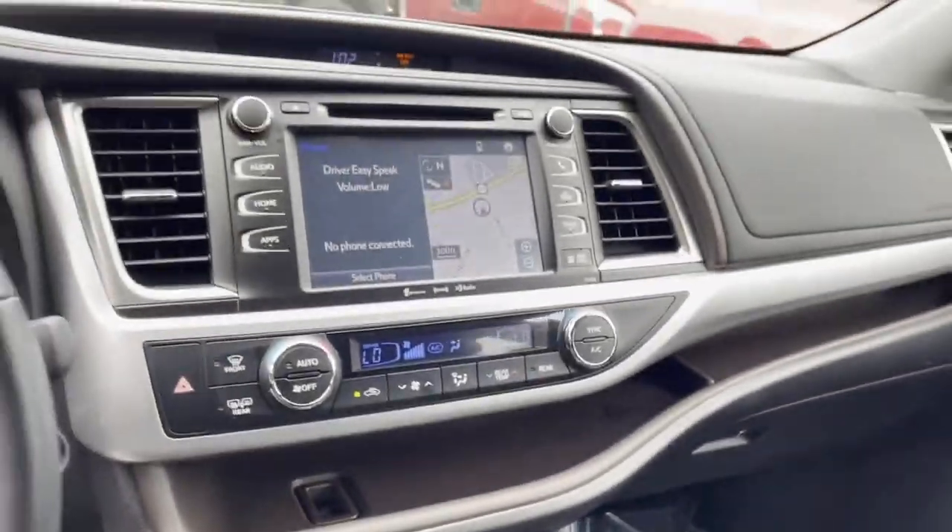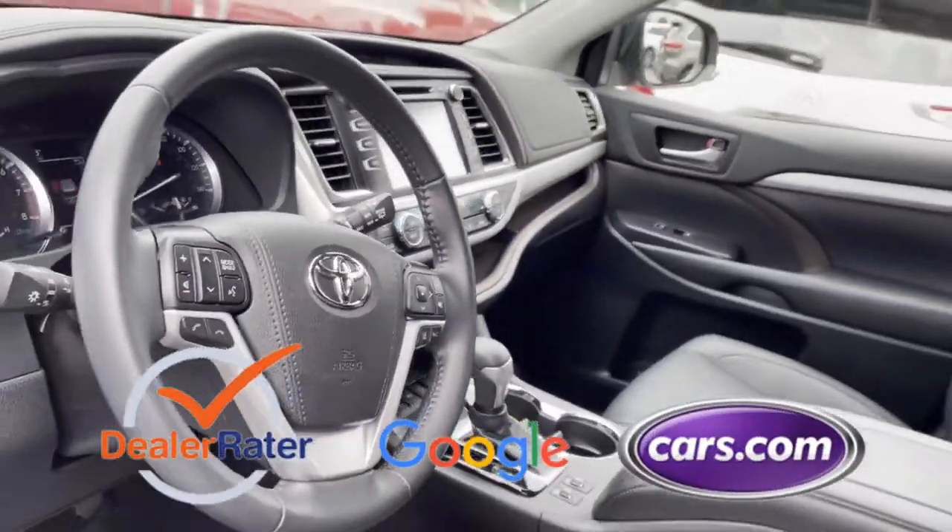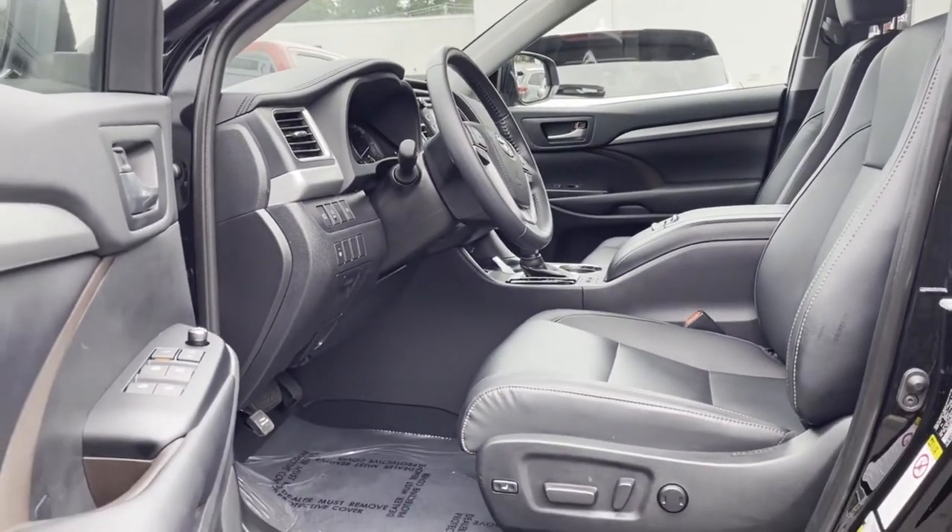Bluetooth, power liftgate. This is a top-rated dealer — take home the car of your dreams today.